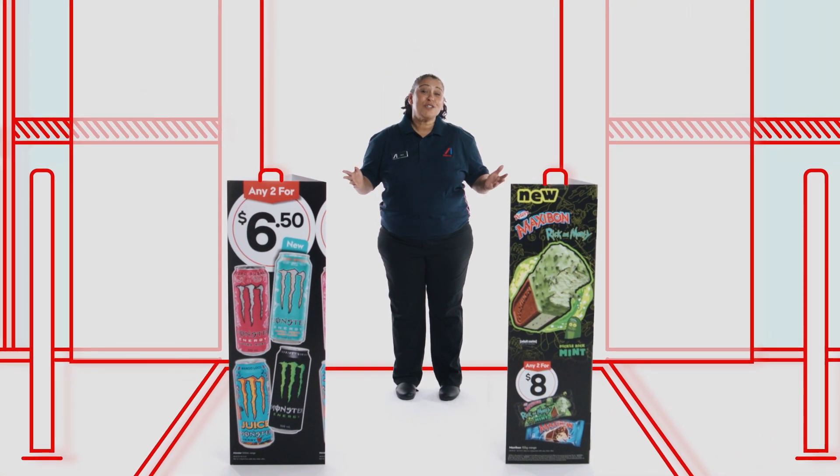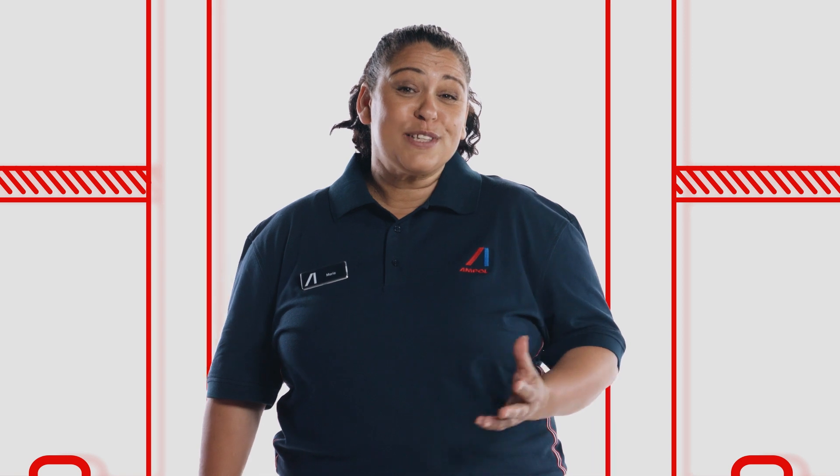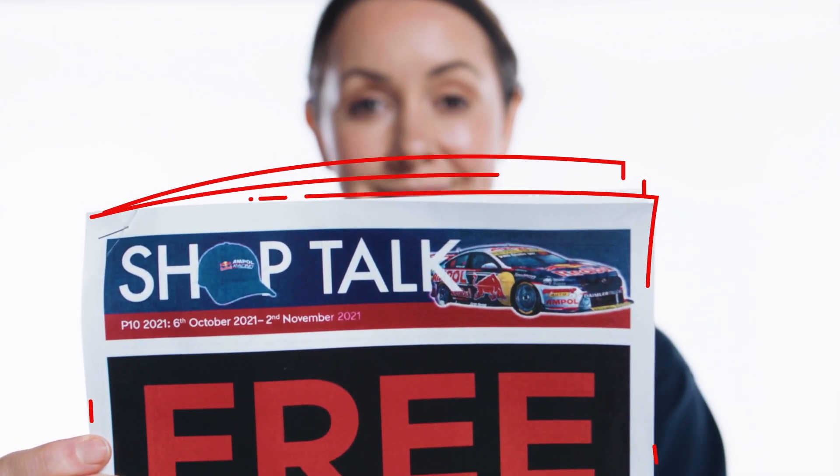Promo awareness. Promotions are a great way to show we care about our customers, getting the best value for their money. Promos can also set us apart from our competitors. Check ShopTalk for our latest offers.